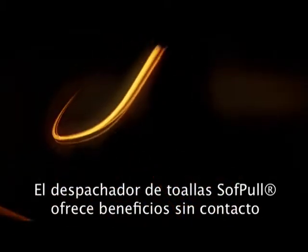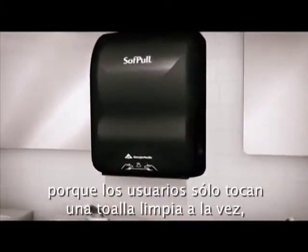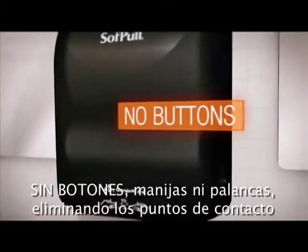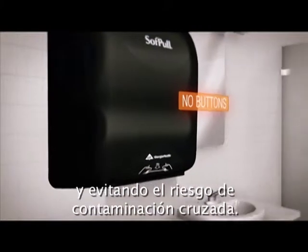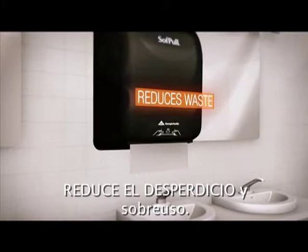The Soft Pull Towel Dispenser offers touchless benefits because users only touch one fresh sheet at a time. There are no buttons, cranks, or levers, eliminating touch points and helping reduce the risk of cross-contamination. The one-at-a-time dispensing also helps to reduce over-dispensing and waste.